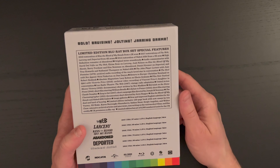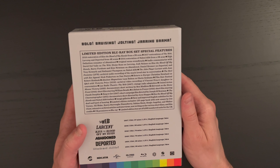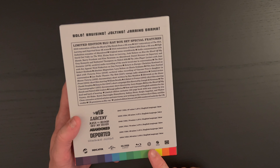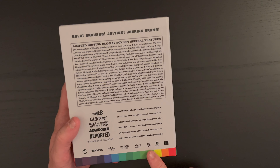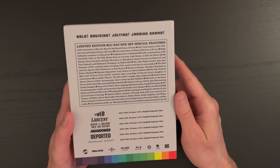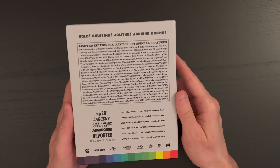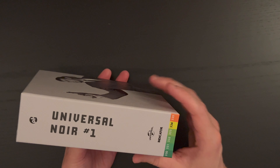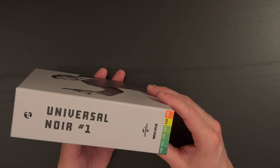You get a list of the limited edition Blu-ray box set special features — you can pause and look those over if you'd like. There's also a listing of the films with their runtimes and aspect ratios. All of these are of course in black and white. This particular set is showing as region B locked. Region locking can be hit or miss — sometimes discs will play in players outside of region B — but the best solution is always to purchase a region-free player. A very nice region-free player can be bought for not too much money.